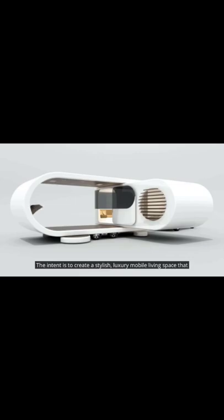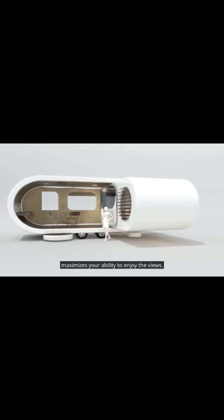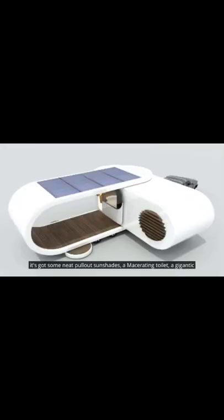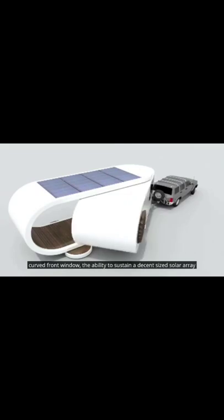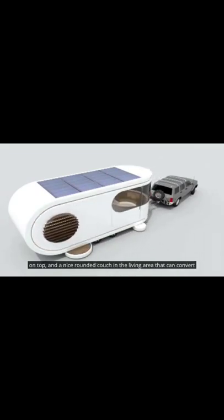The intent is to create a stylish luxury mobile living space that maximizes your ability to enjoy the views, assuming that you'll be towing into the prettiest spots you can find. It's got some neat pull-out sun shades, a macerating toilet, a gigantic curved front window, the ability to sustain a decent-sized solar array on top, and a nice rounded couch in the living area that can convert to a second double bed at night.